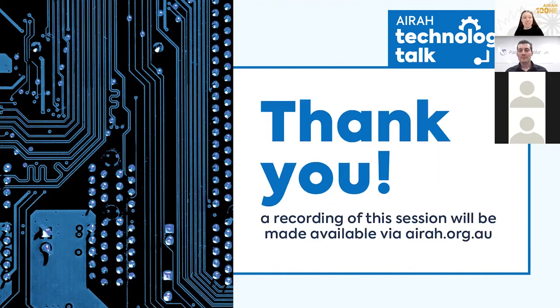That brings us to the end of today's presentation. A special thanks to everyone who registered and attended, and to Pacific Ventilation and our presenters Alexandra and Peter. This is our first Technology Talk webinar and we will continue to host more sessions in 2022. A recording will be made available on the AIRAH website, and a follow-up email will be sent. Please spare a couple of minutes to fill out a quick survey — we'd love your feedback on this first Technology Talk session. Thank you all, take care.